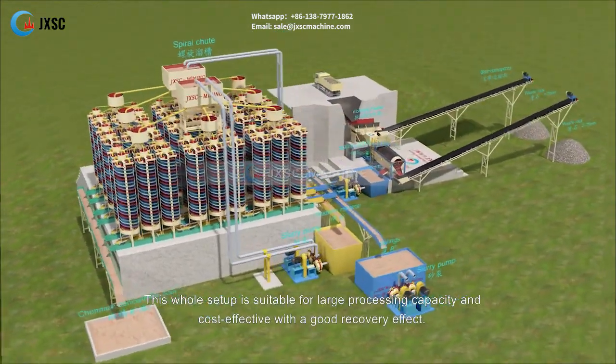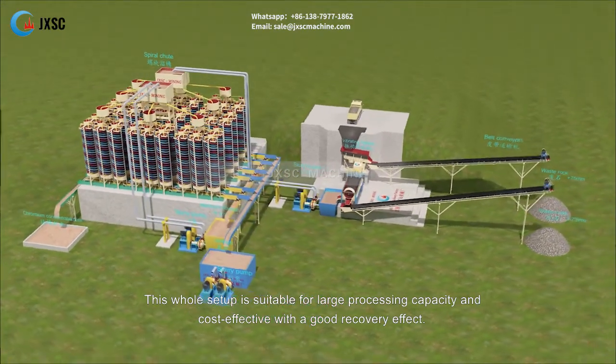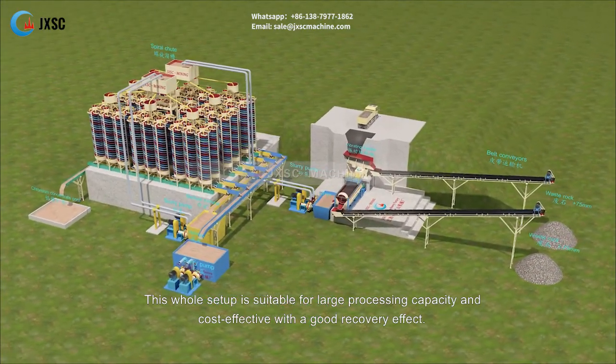This whole setup is suitable for large processing capacity and is cost effective with a good recovery effect.